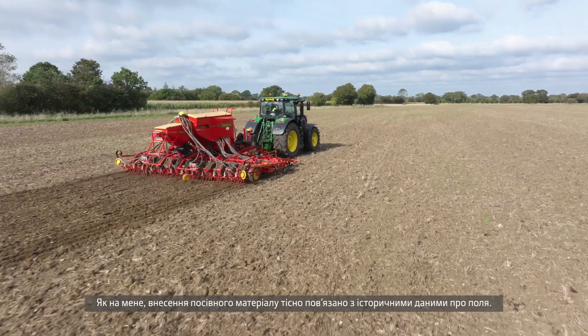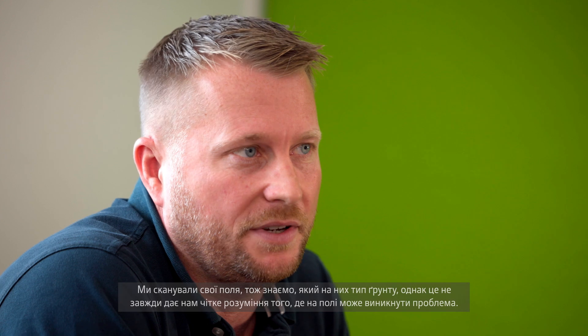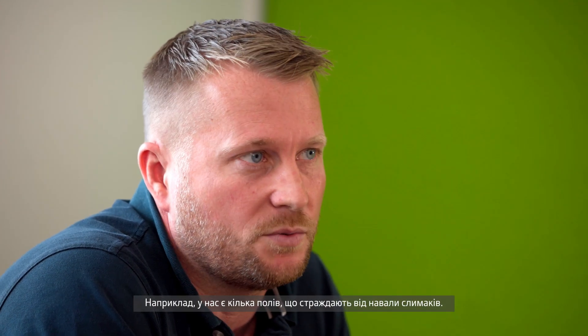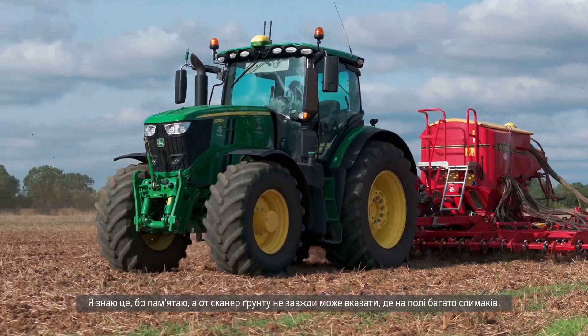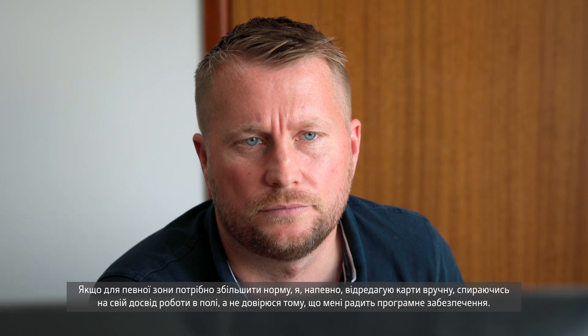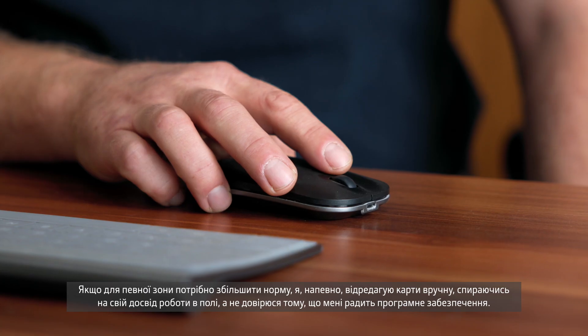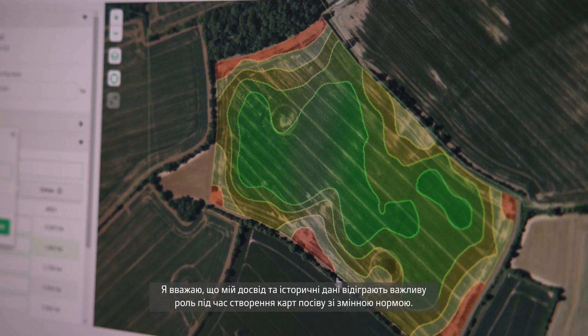Seeding applications come with a lot of historical knowledge of the fields. We have had our field scans so we know what soil types are where, but that doesn't always give us the clearest picture of where we may have a problem on a field. For instance, we have some fields which historically are bad for slugs, and I know that through my knowledge, but a soil scanner can't necessarily tell me where slugs are on a field. So I'll use that when creating a variable rate seeding map, and if an area needs increasing I'll edit maps myself based on my knowledge of a field, as opposed to what a software program is telling me. My own knowledge and historical knowledge is really important when creating variable rate seeding maps.